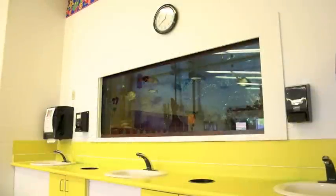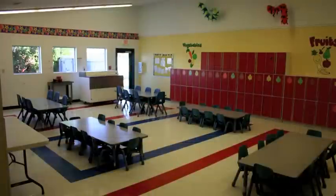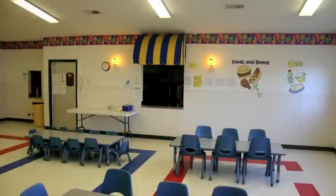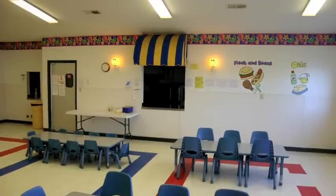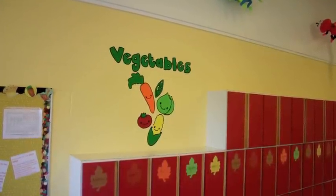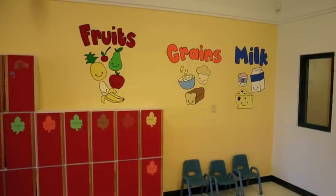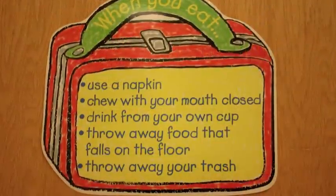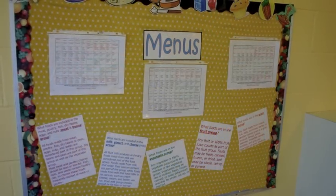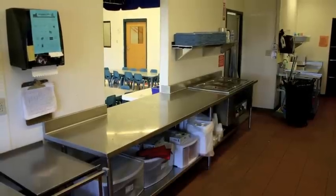Each class eats breakfast, lunch, and snacks in our cafeteria with their own age group. Having a separate eating area helps keep both the classrooms and the food areas clean and sanitary. While eating, children learn about nutrition and healthy eating habits, practice social skills and proper table manners, and learn self-help skills such as using utensils and napkins, pushing in chairs, and when old enough, clearing their own dishes from the table. Our state-approved menu meets the full nutritional needs of growing children and encourages each child to try a variety of healthy child-friendly foods.